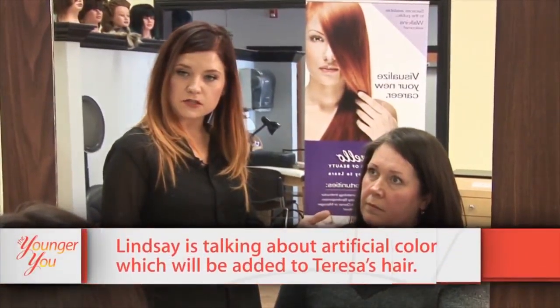Lindsay explains her plan: taking Teresa lighter, removing some of the dark pigment from the ends and through the hair strand, and adding dimension through the top with some foils. As new growth comes in it will be less noticeable. Taking her lighter overall with a few dimensional highlights through the part will keep maintenance down. Teresa says she's really excited for a hairstyle that fits her personality and is ready to go.